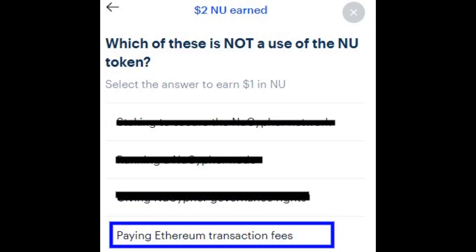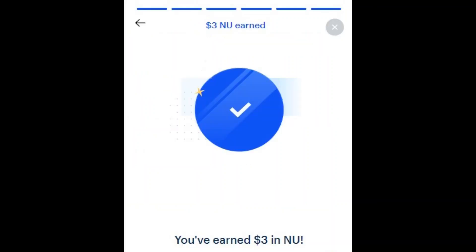And the third question, which of these is not a use of the new token? And the answer to that is right on the screen there — paying Ethereum transaction fees.